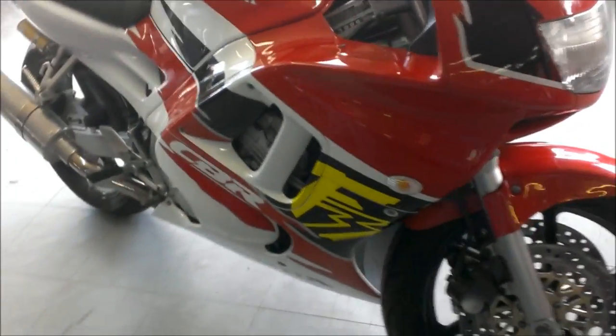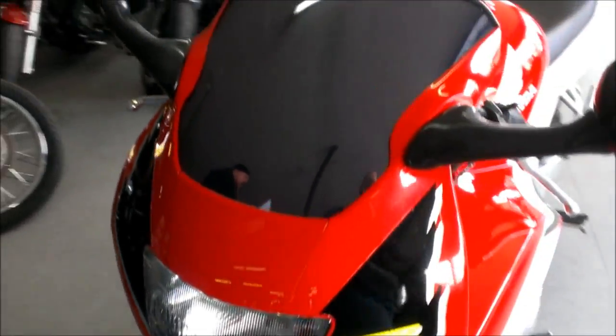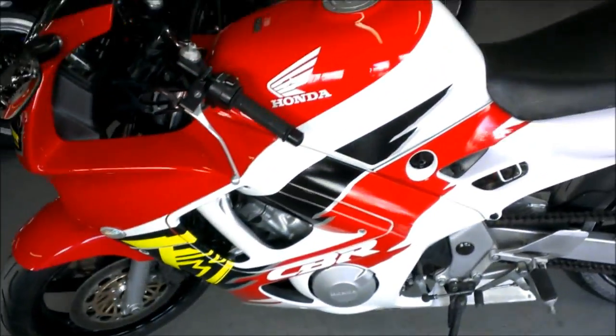This bike runs strong and needs nothing. It has a two brothers exhaust, fender eliminator kit, flush mount turn signals, and tinted windscreen. This is a great bike at a great price for $29.99.